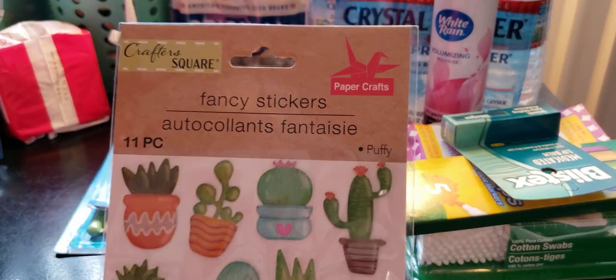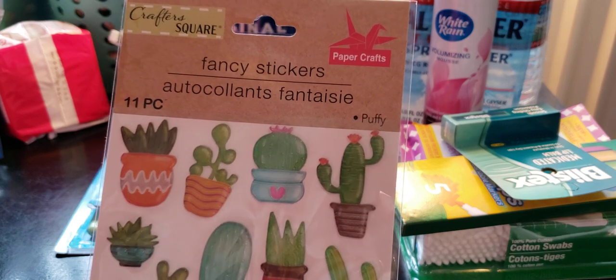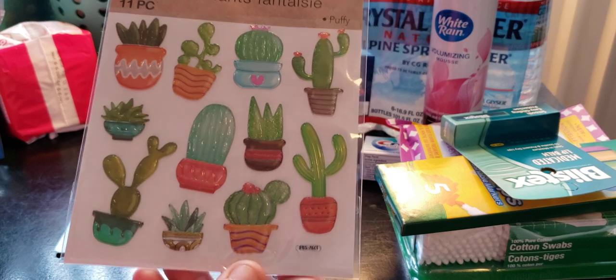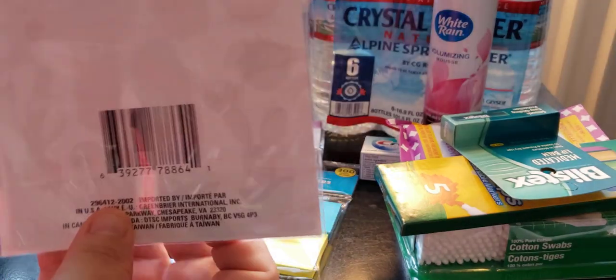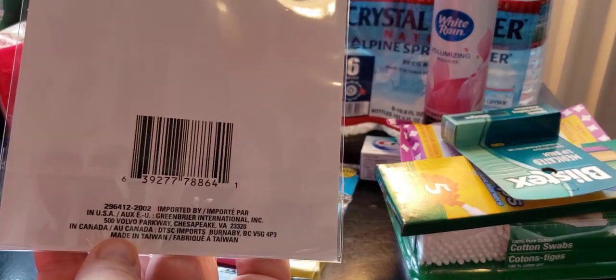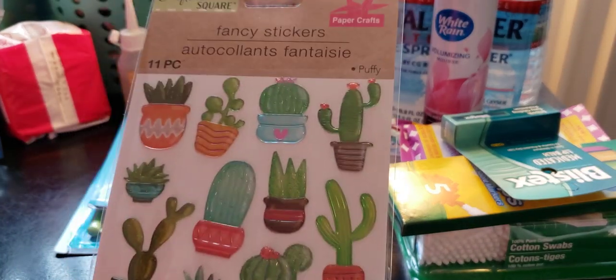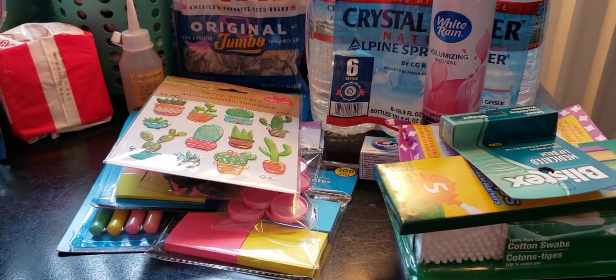I also picked up this Craft Square Paper Crafts fancy stickers — 11 pieces.